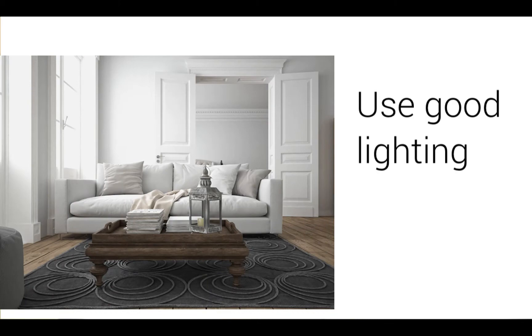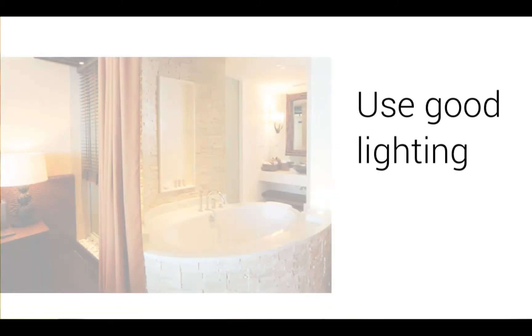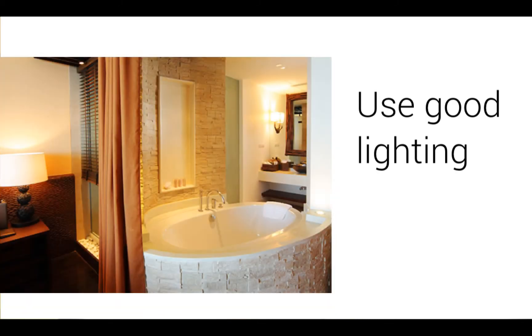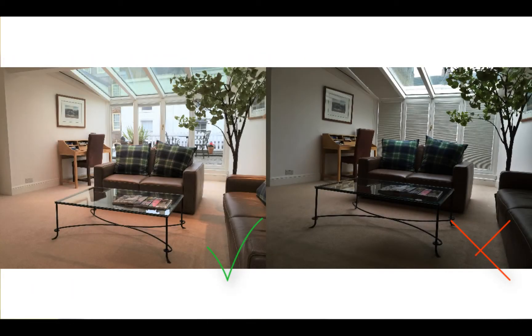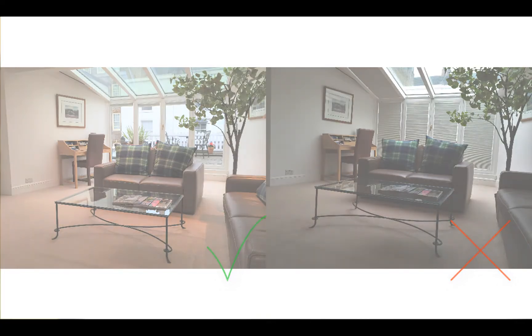If you're using your smartphone to take photos, remember that lighting is your friend. Always shoot during the daytime and open all your blinds and curtains and turn on all the lights in your property to get as much lighting as possible. You can see what a difference a little extra lighting makes in these two photos.